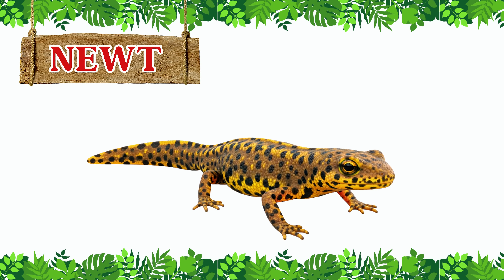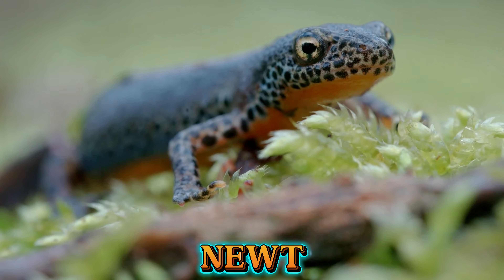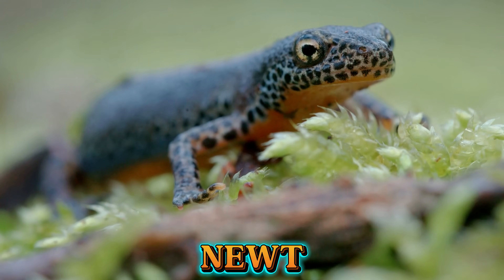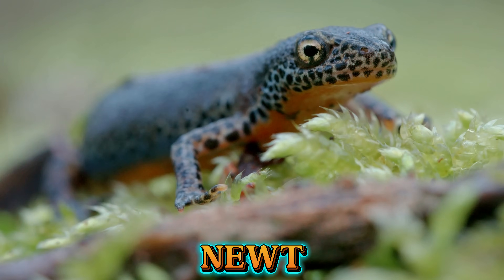This is a newt. Newts are small salamanders that live both on land and in water. They have smooth skin, a long tail, and often bright colors on their belly.